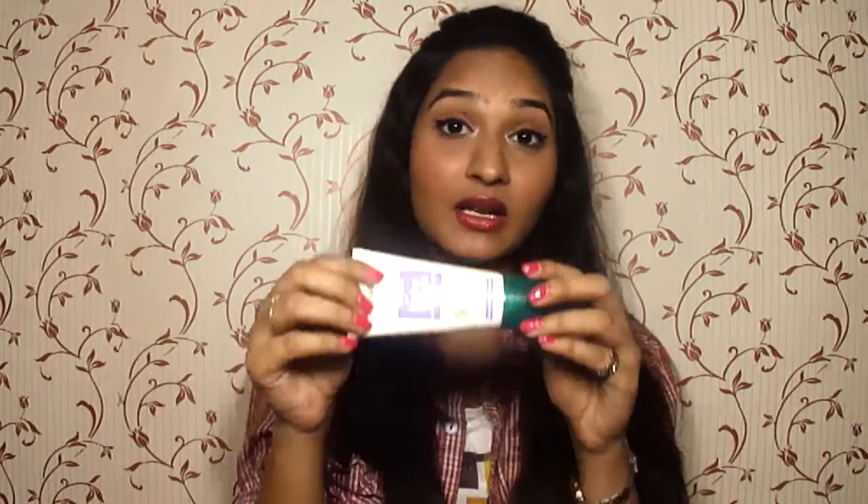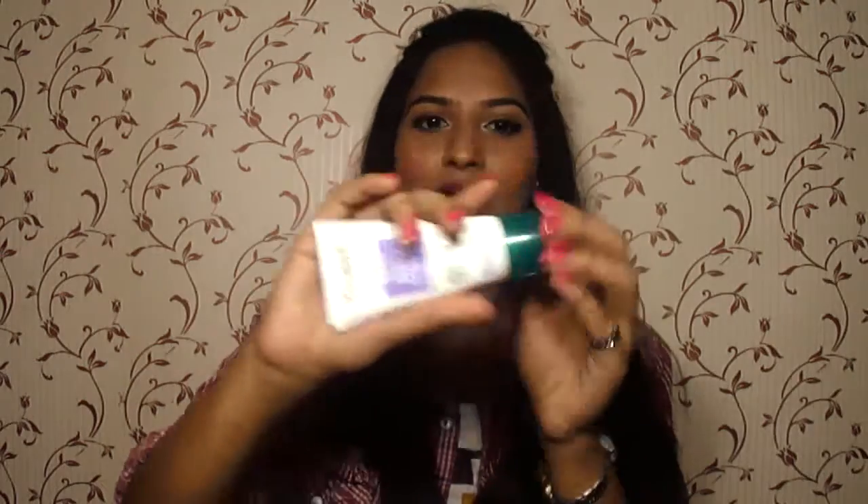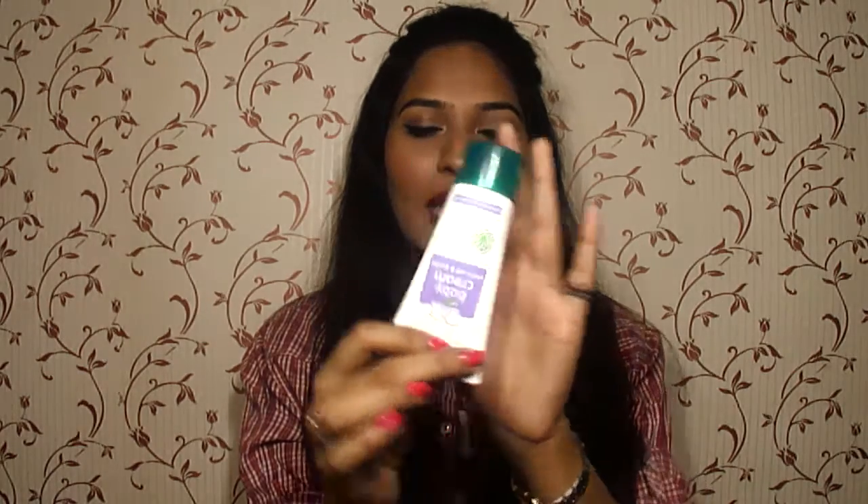My second confession about this product is its packaging. It comes in a typical Himalaya packaging with a white tube and a green cap. The nozzle of this product is like this, which makes it really easy for you to take the exact amount of product that you want without much wastage. There are different sizes also available in this range — this is the smallest and there are 2 other sizes that you can get.